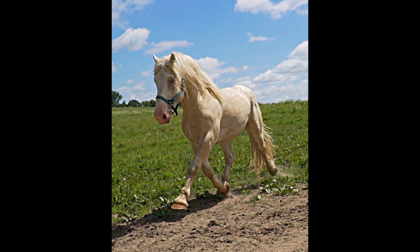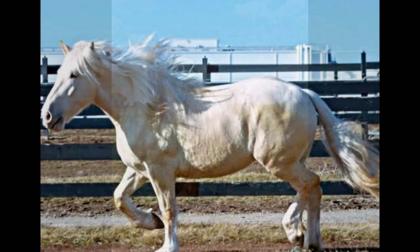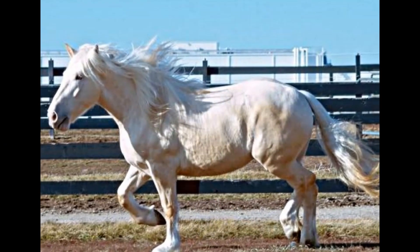The breed is very rare, with less than four hundred American Cream Draught horses worldwide. The breed is listed as critically endangered.